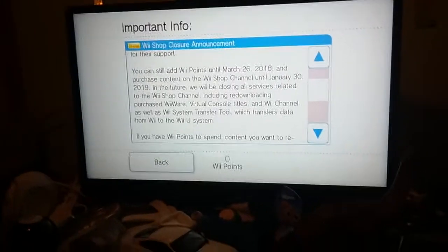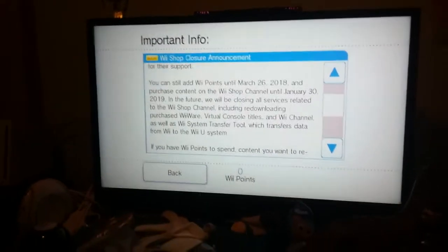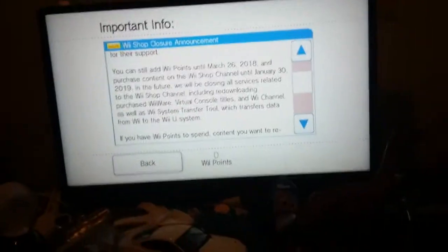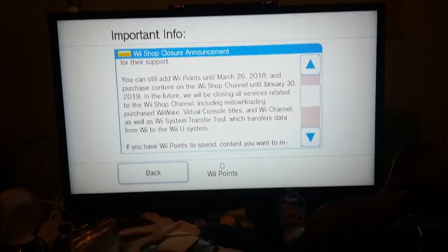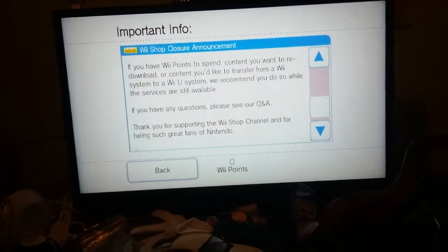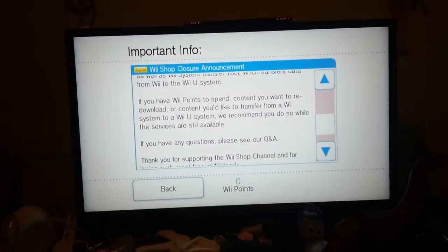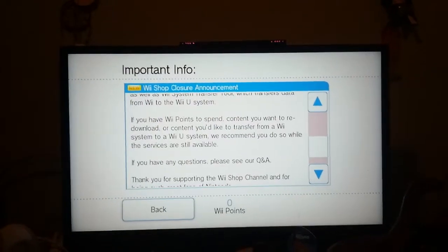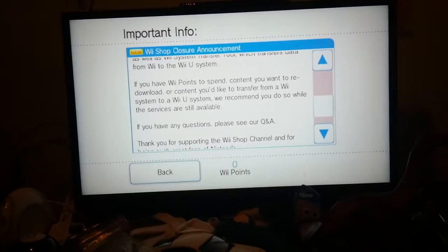And purchase content on the Wii Shop Channel until January 30th, 2019. In the future, we will be closing all services related to the Wii Shop Channel, including re-downloading purchased WiiWare, virtual console titles, and Wii Channels, as well as the Wii U Transfer Tool, which transfers data from the Wii to the Wii U System. If you have Wii points to spend, content you want to re-download, or content you'd like to transfer from a Wii System to a Wii U System, we recommend you do so while the services are still available.